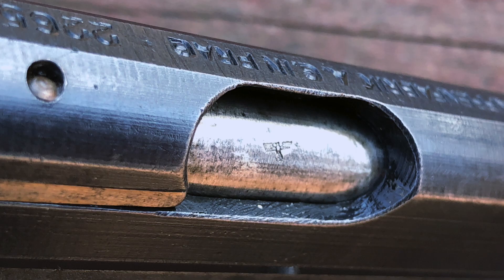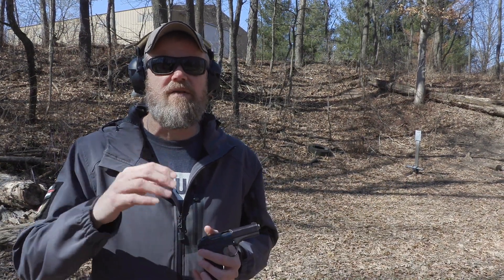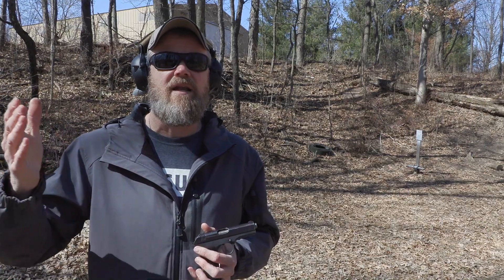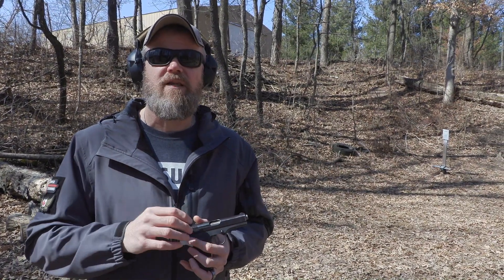After the war, the gun continued in production until the mid-1950s or around 1950. I'm kind of fuzzy on the dates — I'm not a historian, I leave that up to Ian over at Forgotten Weapons. I know just enough to be dangerous. The guns did continue in production after the end of World War II.